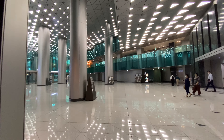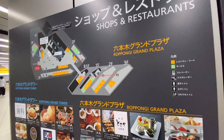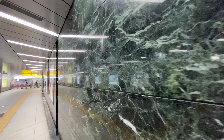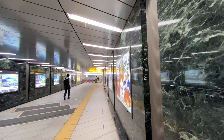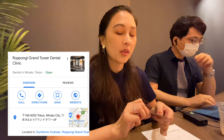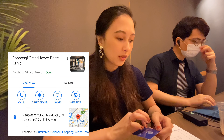We'll cover more in the next video. Today we just had our dental checkup at our favorite dental clinic here in Roppongi, Tokyo. The name of the clinic is called Roppongi Grand Tower Dental Clinic.